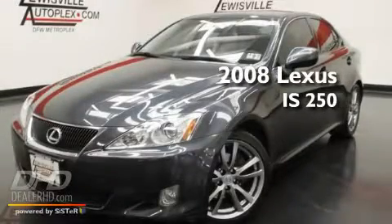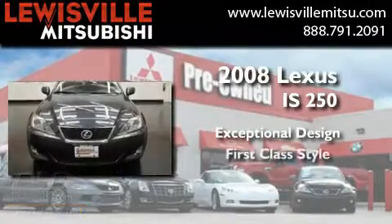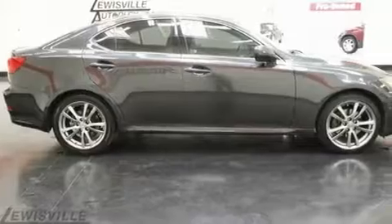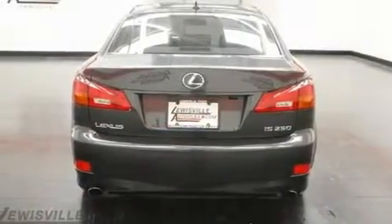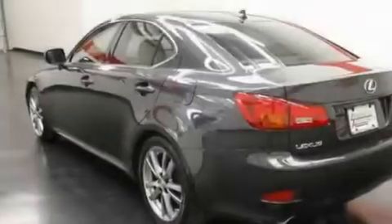This is a 2008 Lexus IS250. Its top features include cruise control, an auto-dimming rearview mirror, a home link feature, variable valve timing, aluminum wheels, an engine immobilizer theft deterrent system, front fog lights, a low tire pressure indicator, and a rear window defroster.